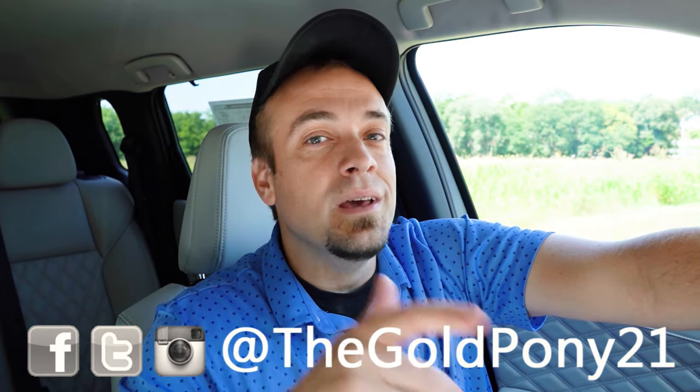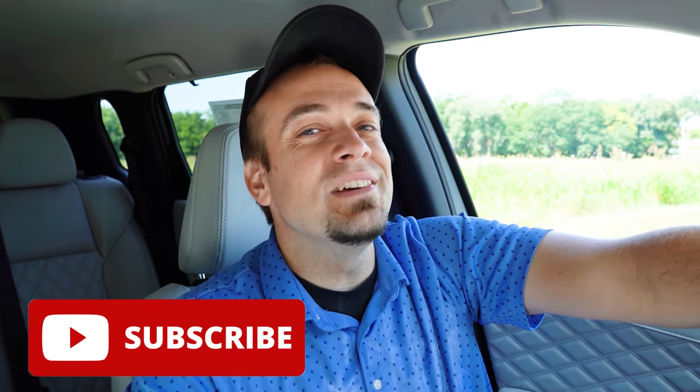Let me know what you guys think of the Outlander in the comments section below. Thank you so much for watching. Feel free to follow me on social media to see what's coming next before it hits YouTube. Be sure to hit subscribe and the bell notification button if you're into new car reviews. I appreciate you guys watching more than you know, and I will see you all in the next video. Stay good.